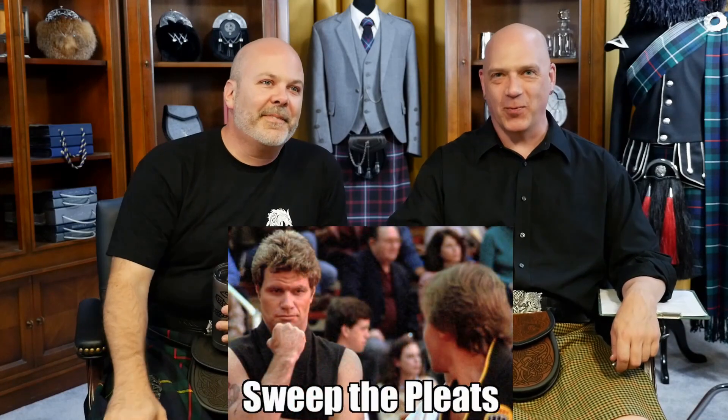All the talk of sweeping the pleats prompts a Karate Kid riff — 'sweep the pleats' instead of 'sweep the leg.' The group riffs on 'sweep the pleats, Eric son' and 'wax on, wax off,' wanting an overdubbed Miyagi clip. The crane kick comes up, with the warning that you will hurt yourself if you attempt it while wearing a sporran — though two sporrans on a chain would make a decent mace.